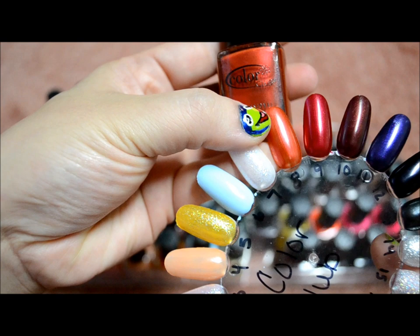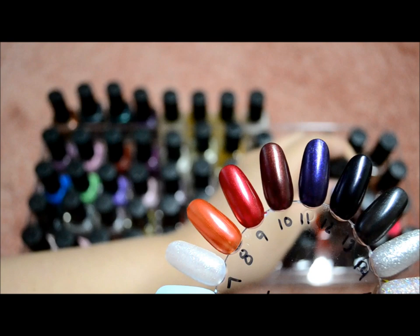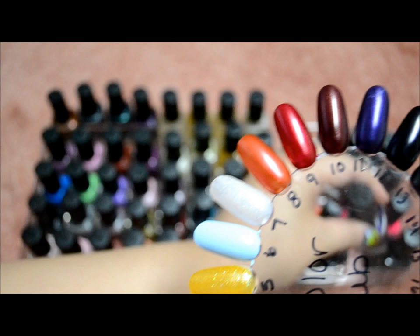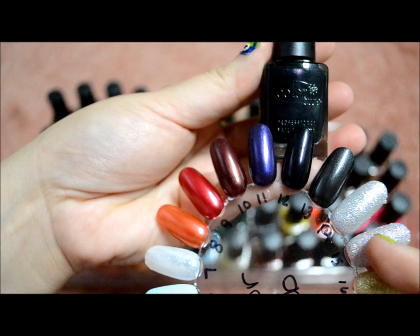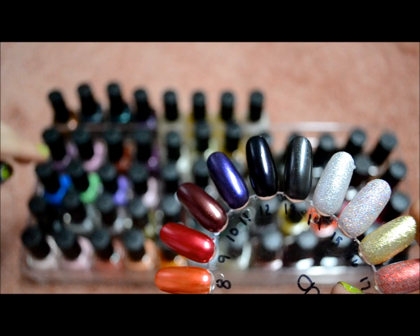The next six colors are from the Music collection. This first one is Feel the Beat, Velvet Rope, Slow Jam, Electronica — a really pretty purply color — Groove Thing, which is a very dark purple, almost black. This one is a kind of light black called After Hours.